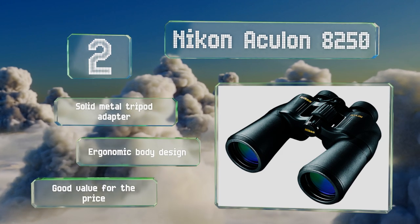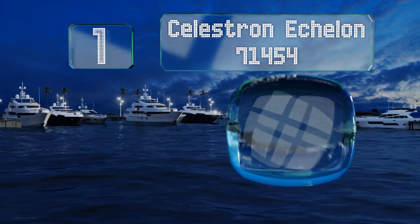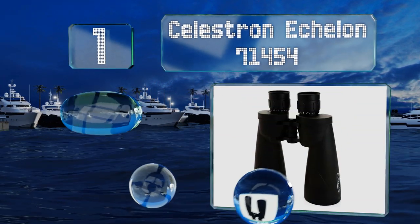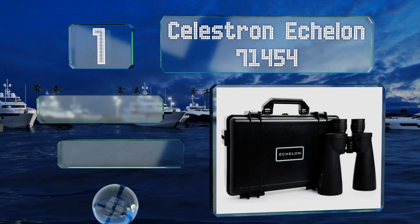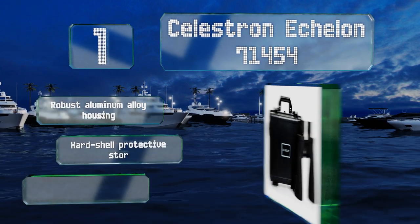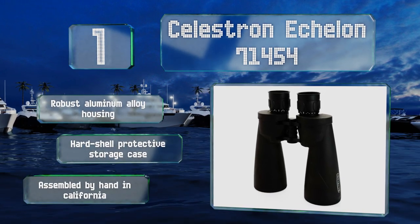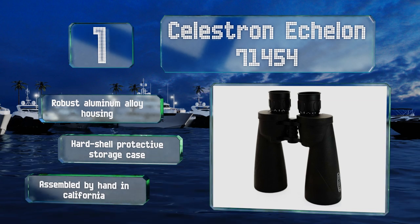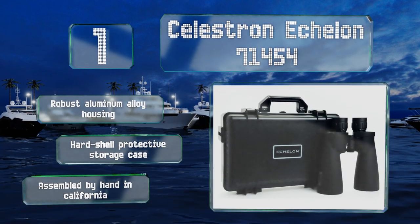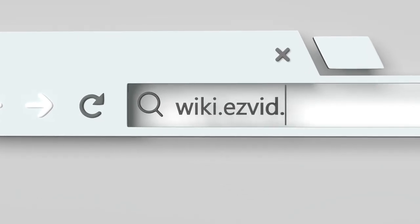Taking the top spot on our list, the large aperture Celestron Echelon 71454 offer multi-coated optics for sharp, clear views along with a wide exit pupil size for good light gathering capacity. In addition to being waterproof, they're nitrogen purged to prevent internal fogging of the lenses. They're equipped with a robust aluminum alloy housing and a hard shell protective storage case, and these are assembled by hand in California.